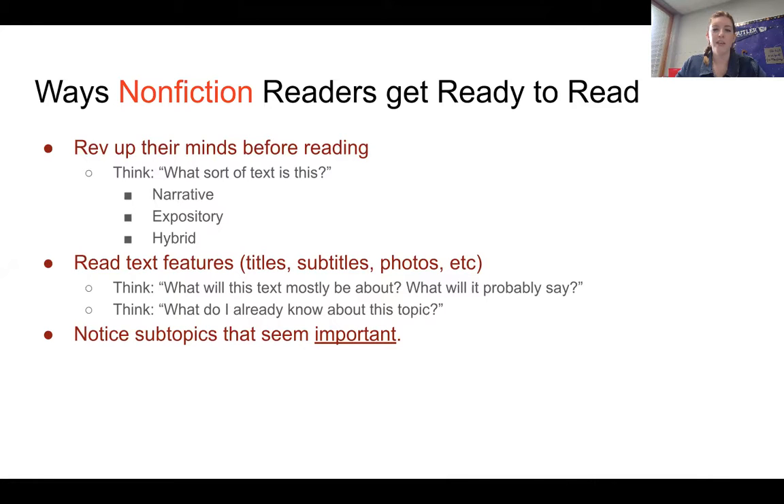Here are some ways that non-fiction readers get ready to read. They rev up their minds before reading. They think: what sort of text is this? Is this narrative, expository — so is it explaining or exposing something — or is it hybrid?